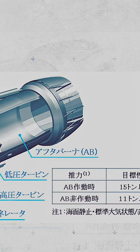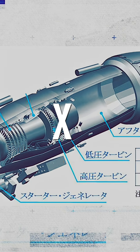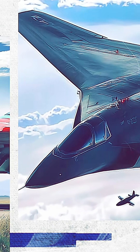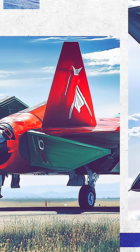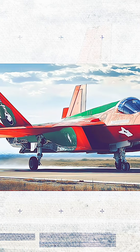And then there's the engine — another fascinating piece of the puzzle. They're planning to install an all-new XF9-1 turbofan co-developed with IHI Corporation. It's supposed to give the FX super-cruise capability without afterburners, similar to the F-22 Raptor, but also provide enough juice for all those electronic systems and the combat laser. And here's the big question: will it have enough thrust and power to handle all this gear?